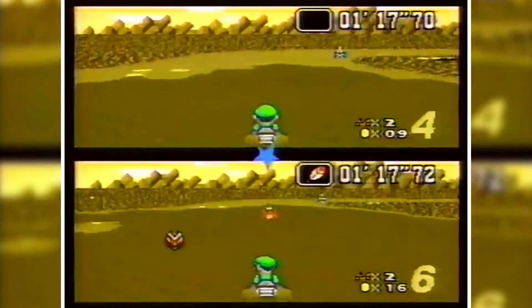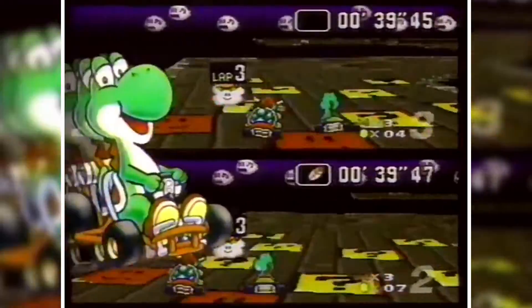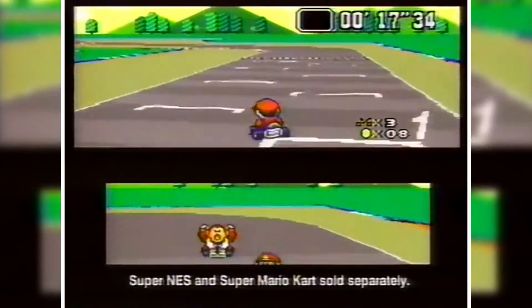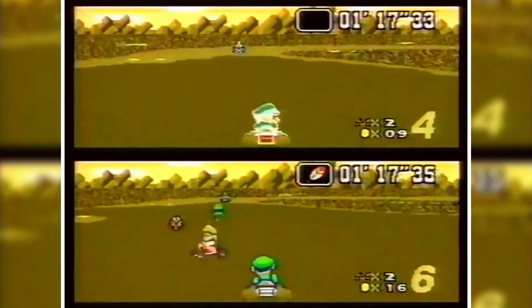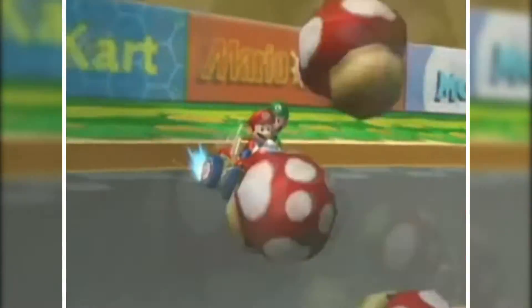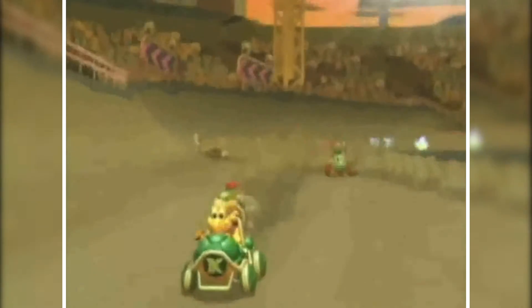The Mario Kart series started on the Super Nintendo in 1992 with Super Mario Kart, instantly becoming a hit. It was a fun over-the-top racing game starring Mario universe characters and tracks, with power-ups and weapons to pick up while racing. Since the SNES, there's been a Mario Kart on nearly every Nintendo console, and in 2003 the series hit the GameCube with Mario Kart: Double Dash, the second best-selling GameCube game of all time with 6,950,000 units worldwide.